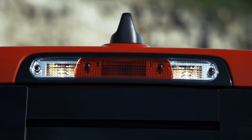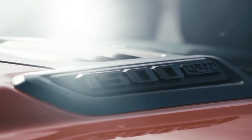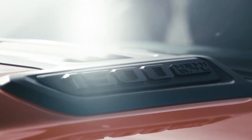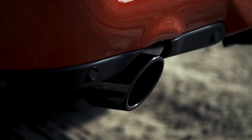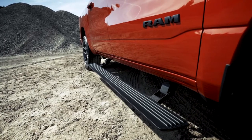The all-new RAM 1500 simply has no competition, loaded full of best-in-class stats and available class exclusive features. It's easy to see why the RAM 1500 is the best. Think heritage RAM brand style with all-new appeal.